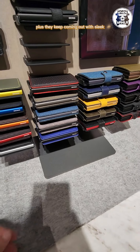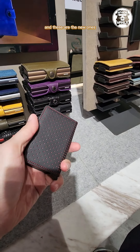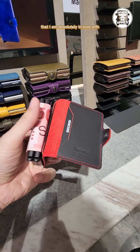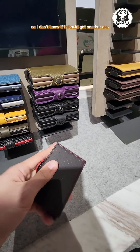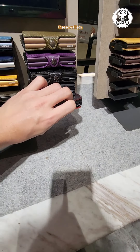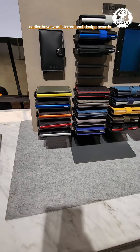Plus they keep coming out with sleek and colorful designs every so often, and these are the new ones that I am absolutely in love with, but I already have a couple of Secrid wallets so I don't know if I should get another one. These wallets and also the Stoke Cups earlier have won international design awards.